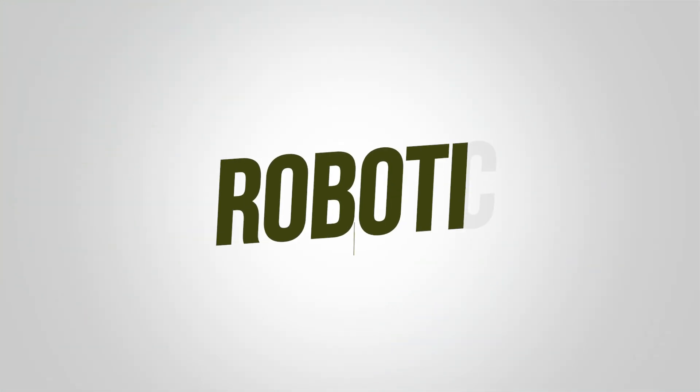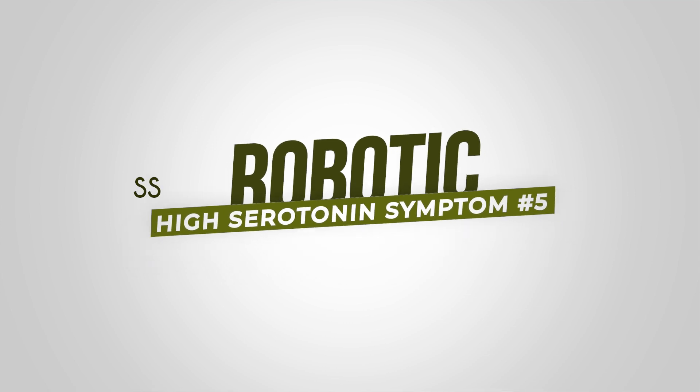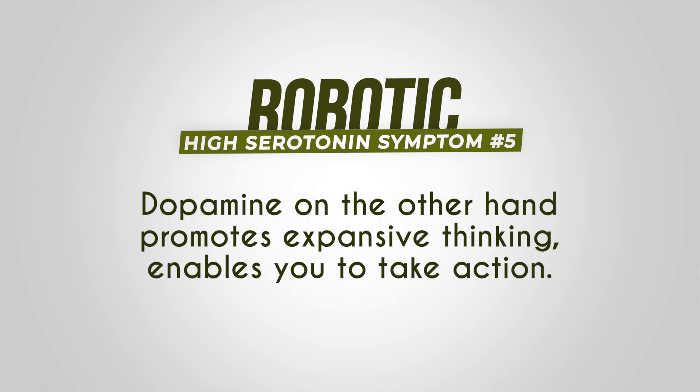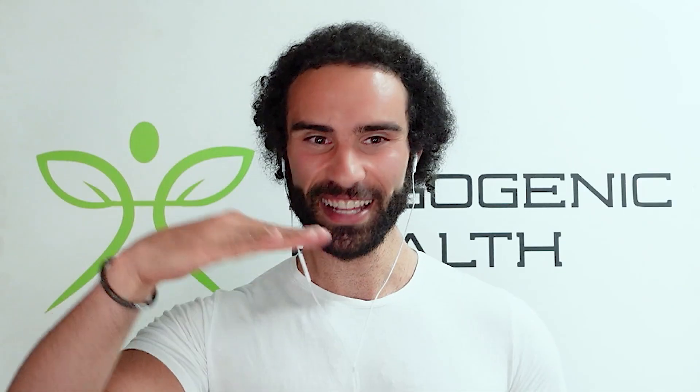The fifth symptom of high serotonin is a robotic nature. SSRIs and serotonin-promoting drugs can make humans more obedient, reducing lateral thinking and making it easier to surrender to the norm. High serotonin makes one more compliant and agreeable, as seen in rat studies and in how people respond to serotonin-releasing drugs. Dopamine, on the other hand, promotes expansive thinking and action. Those with high serotonin and low dopamine tend to come across as robotic, with a monotone, flat voice.